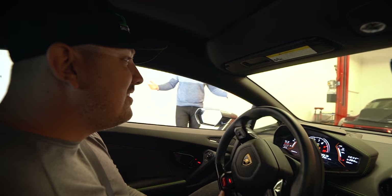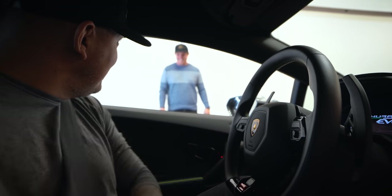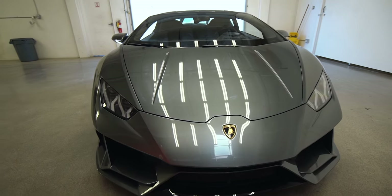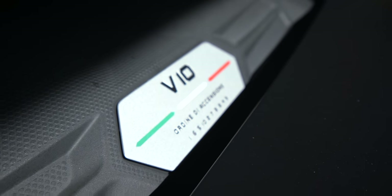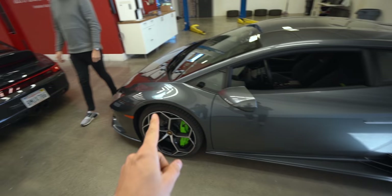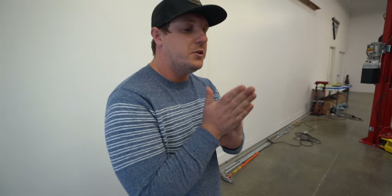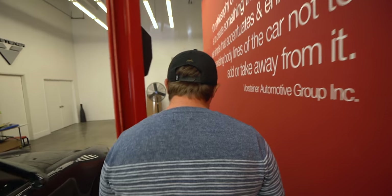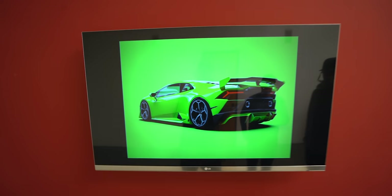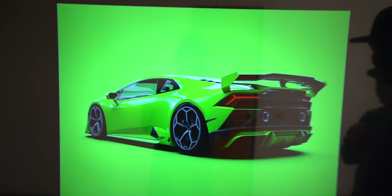I haven't even seen this kit. I want to reveal it to you and to me at the exact same time, so I feel super honored. Nick from Vorsteiner — we are excited to release our new Huracan Evo kit. So the new 2020 Evo aero kit — come take a look at this. These are the renderings for our brand new Huracan Evo kit. That is insane. We've got a couple of different components: a front spoiler, side skirt, rear diffuser, and full wing replacement.